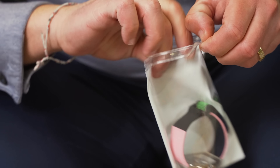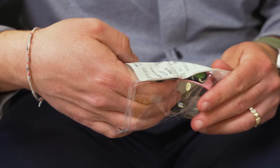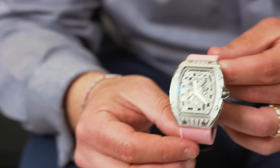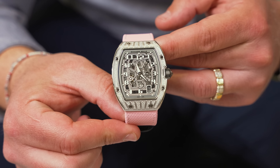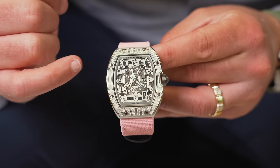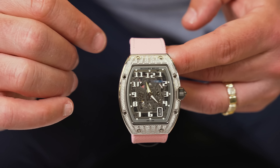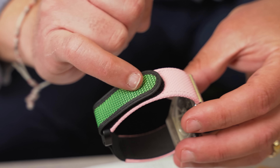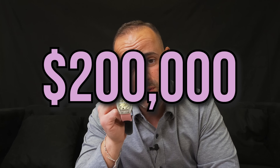We got an RM 67-01 — full box and papers, everything complete. Tell me how sexy this is: full 18-karat white gold, all factory diamonds, skeletonized dial, with the sickest pink velcro strap. Look how good the green looks on it. We're going to be selling this one at $200,000. It does come with the original black rubber strap with deployment. It is available — come and get it.